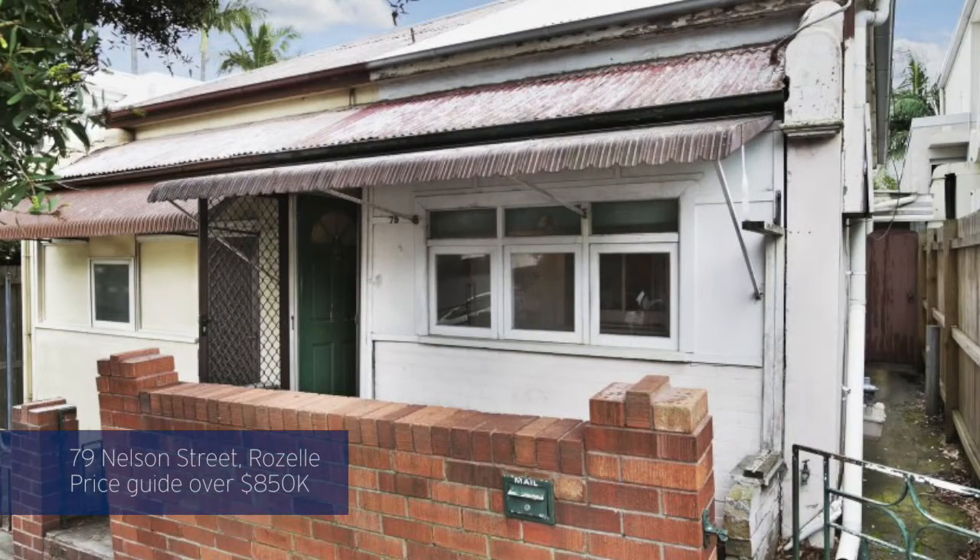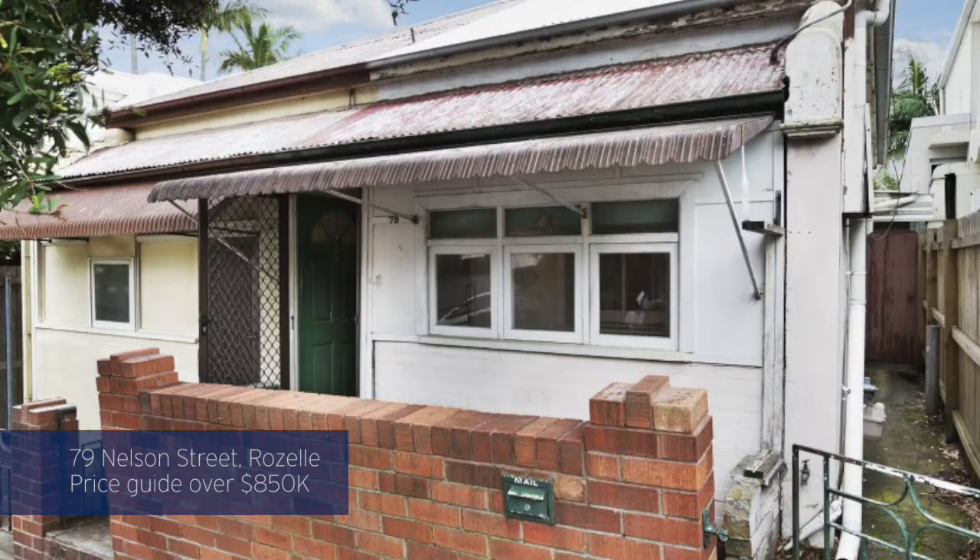Now, if you're looking to renovate, we've got two incredible properties coming online this week. The first one is 79 Nelson Street in Roselle — a complete blank canvas. It's an absolutely great street and a north-east facing block, so you can bring your imagination down to that one.